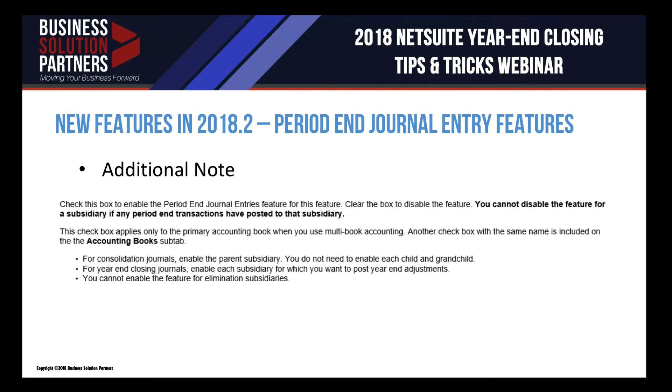One important thing to know: once you check the box to enable period end journal entries, you can uncheck it if you decide not to use it, but you can't disable that feature if the subsidiary already has period end transactions posted into it. If you've enabled the feature and gone through a year-end close and had the system create the period end journal, you wouldn't be able to turn the feature off unless you deleted those period end journals first. If you're using multi-book, you would also need to enable the feature in the specific books where you want this to happen.